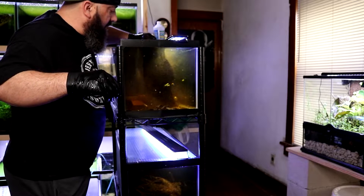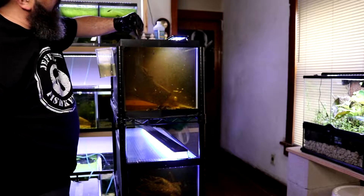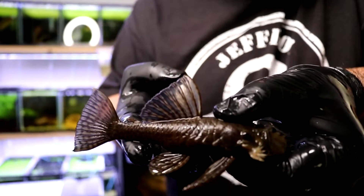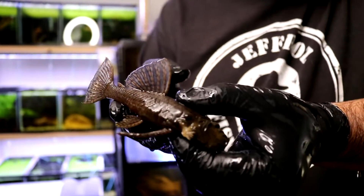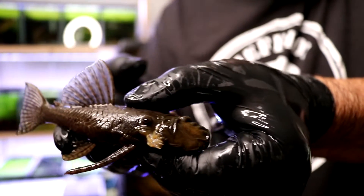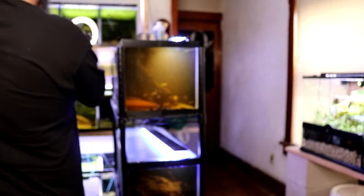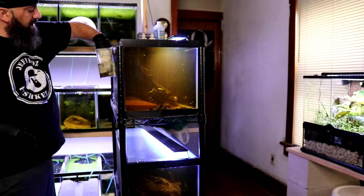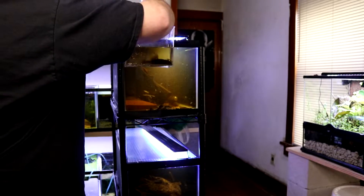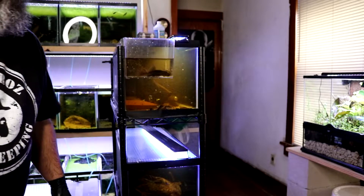Well, that was interesting. You guys want to take a look at that bad boy? He is nice — check that guy out. He is a nice pleco. I'm going to put him in this little specimen container back here and we'll get him moved.